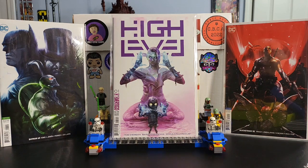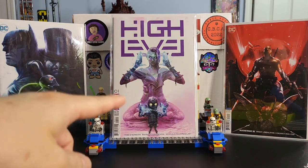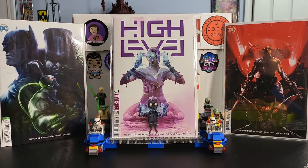First up, from DC Vertigo, this is High Level issue number one by Rob Sheridan, Barnaby Bagenda, and Romolo Fajardo Jr. Great cover by Francesco Mattina — you can see the robot and the lady in the background. It looks very, very cool. That is High Level issue number one from DC Vertigo.